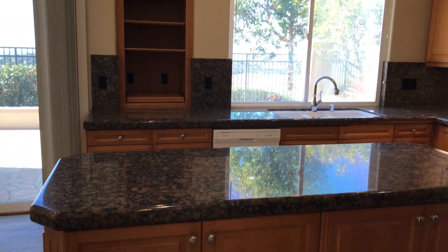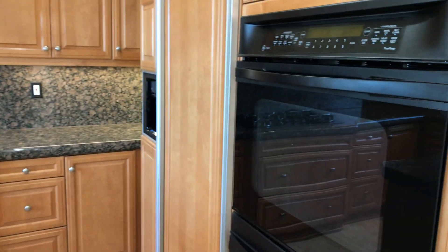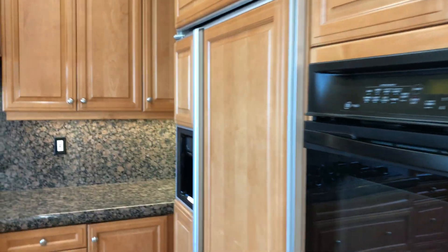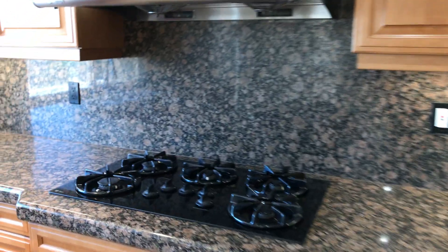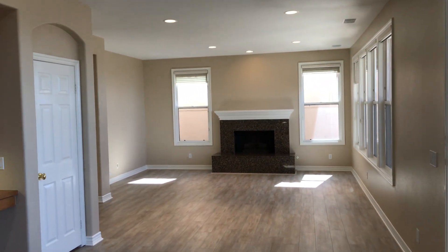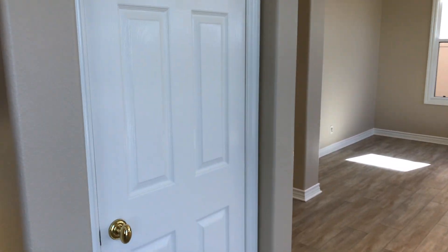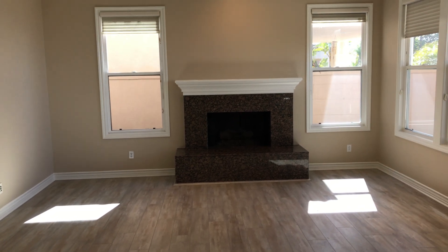Beautiful granite countertops here, and you will have the stove area, matching refrigerator, and a brand new dishwasher as well. And then this would be the family room. Nice laminate flooring throughout the whole first floor and second floor. Pretty good sized pantry as well, so if you needed any extra space to store food there's plenty of space here, and a beautiful fireplace as well.